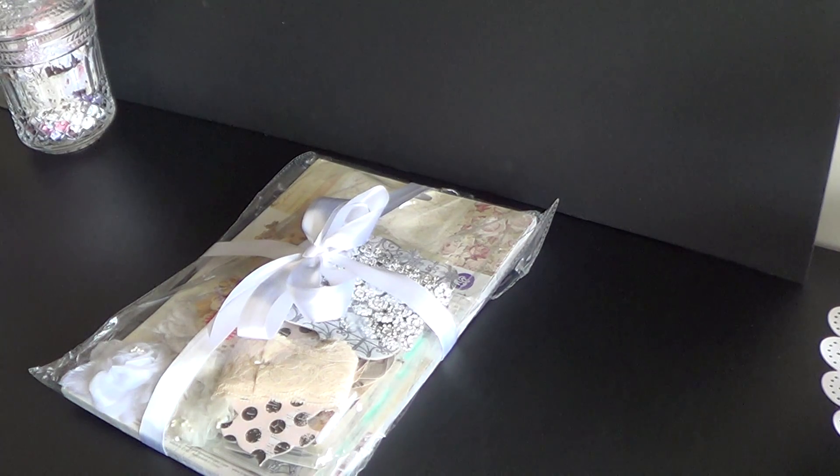What she was giving away were some Prima products and if you know anything about Brown Baby Craftaholic, you know that she just loves Prima. And what she did when she purchased her products, she ended up purchasing a duplicate set and she has done that on several different occasions.